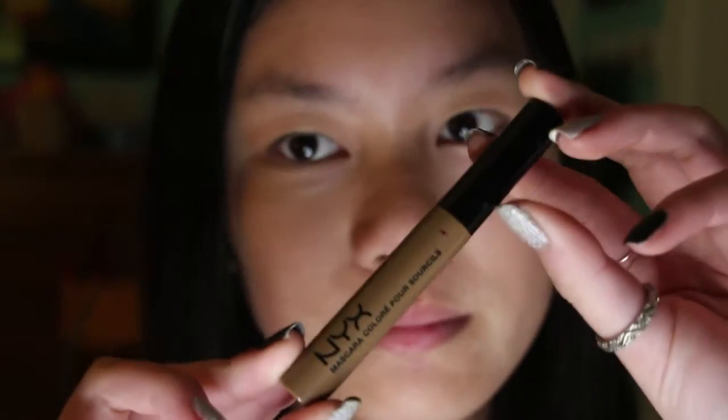So now that that's done, I'm going to use this NYX Brow Mascara. I'll just give my brows some definition. Make it look good through there.